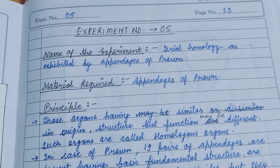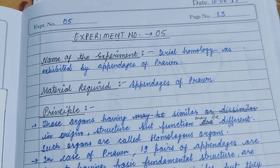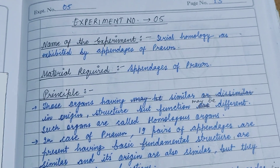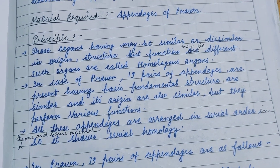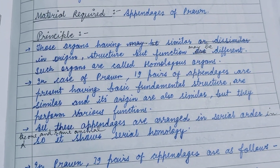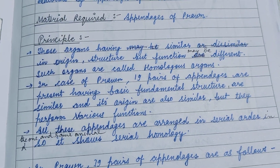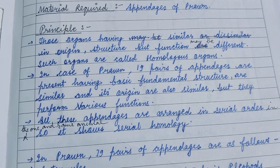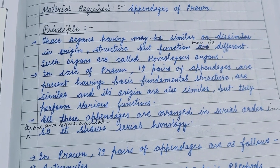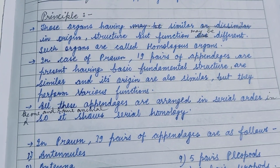In this video we'll deal with the topic serial homology as exhibited by the appendages of prawn, as it is included in the syllabus of BSc geology practical. The principle is that organs having similar origin and structure but different functions are called homologous organs. In the case of prawn, 19 pairs of appendages are present having a similar basic fundamental structure and origin, but they perform various functions.